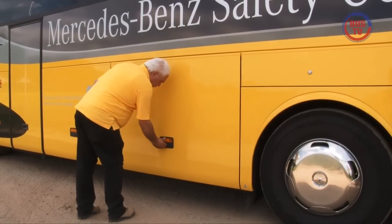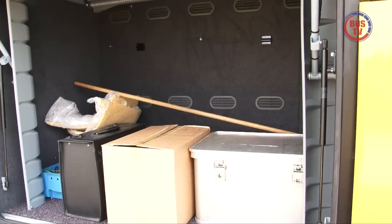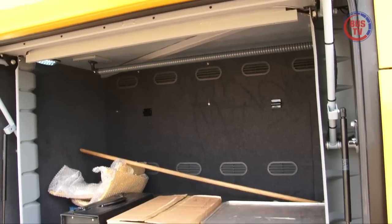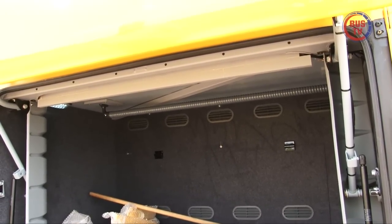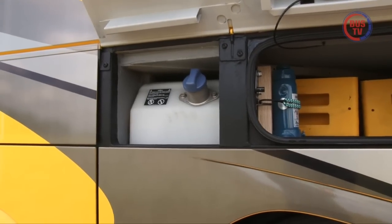Auf der rechten Fahrzeugseite gibt die parallel nach oben schwenkende Klappe, die sich einfach mit einer Hand bedienen lässt, den Blick frei auf den sogenannten Kleiderschrank. Im Bereich der zusätzlichen Stauräume befindet sich auch der AdBlue-Tank.